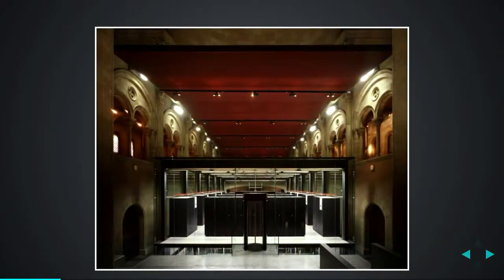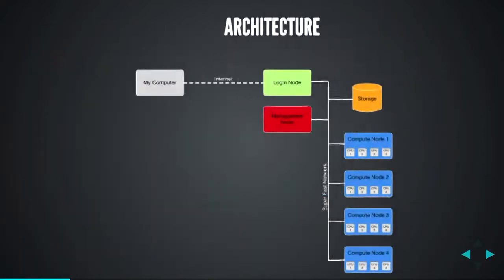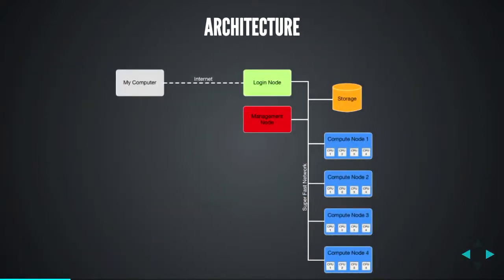This is a modern supercomputer, even though it's in a really old place — it's actually at the Barcelona Supercomputing Center in a lovely glass case in the middle of an old church. There are only a few things you need to know to get started with using a supercomputer. People spend their entire lives optimizing things, but to get started, you really don't need to know a whole lot.